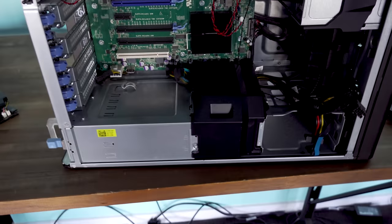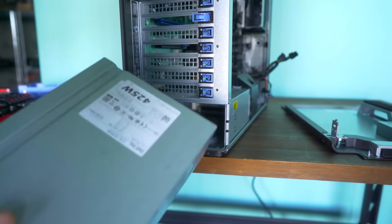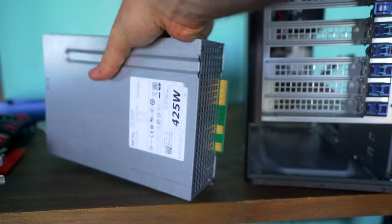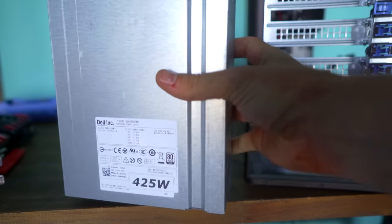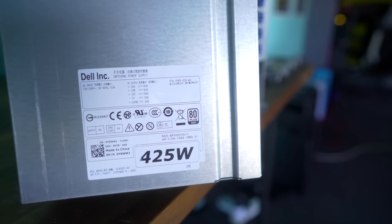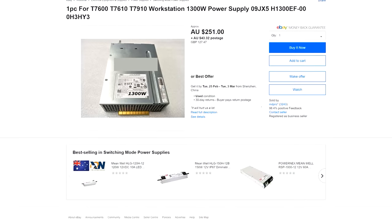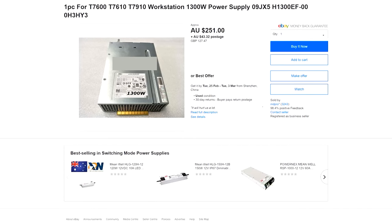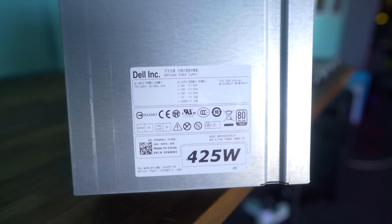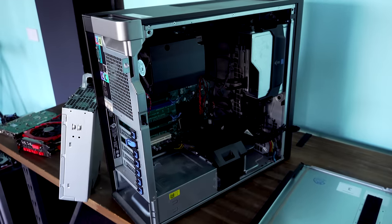Speaking of the power supplies, even the lowest model like this one has a 425-watt gold-rated power supply. Even though it's a proprietary power supply to Dell, it can be upgraded if you have enough funds or you want to go with a dual socket system. These power supplies go up to 1300 watts, and even on today's market they can still cost a very hefty sum. Since this was made for enterprise workstations, it already has two fans cooling in the front and quite a big CPU cooler, so temperatures shouldn't be a problem.